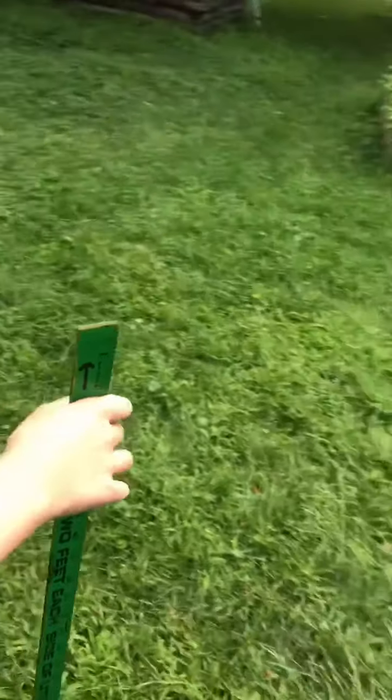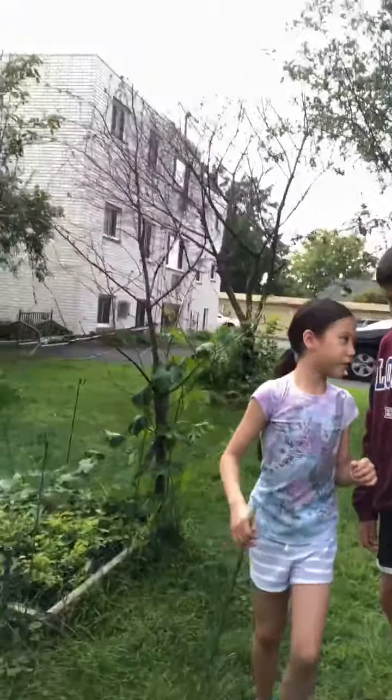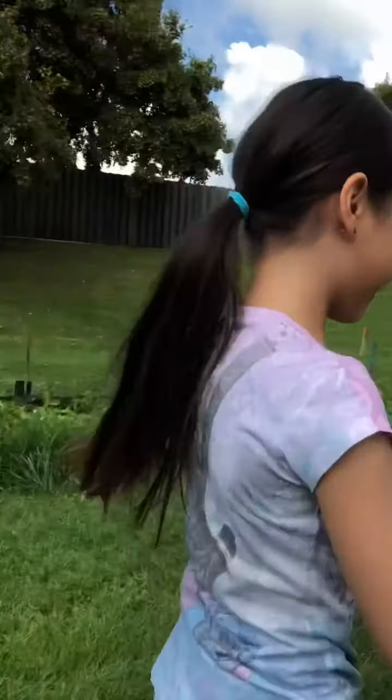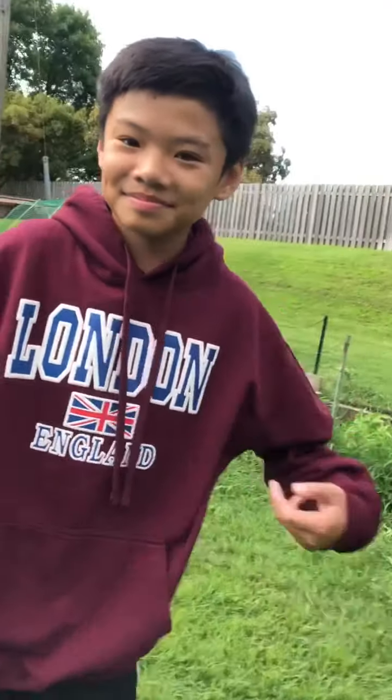There's a bee right next to me — oh my gosh, that's a bee! Anyways, make sure to subscribe to Lil Cookie and Lil Panda and his channel. Links in the description. Bye-bye.